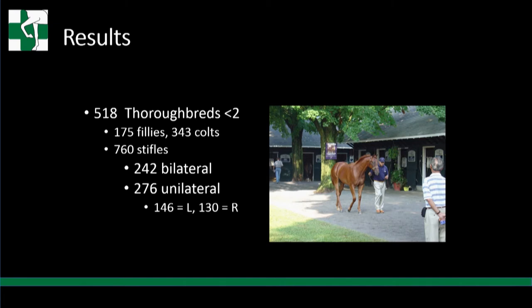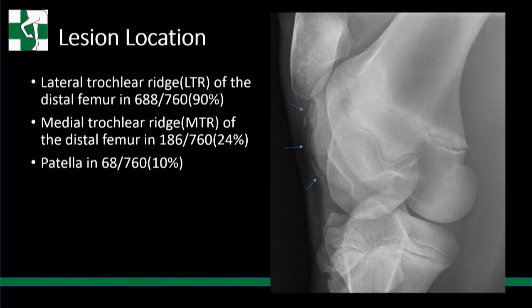Of the 518 thoroughbreds under two: 175 fillies, 343 colts - not surprising as colts tend to have more. Of 760 stifles involved, 242 were bilateral and 276 unilateral. The left was more common than the right. Lesion location: lateral trochlear ridge of the distal femur was the most common at 90%. Medial trochlear ridge of the femur in 24% of horses. Patella in 10%. An extensive OCD lesion starting at the top of the ridge going all the way to the bottom - you can't get much more than five to six centimeters on the ridge.